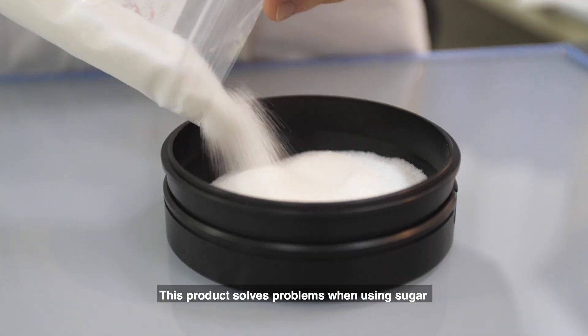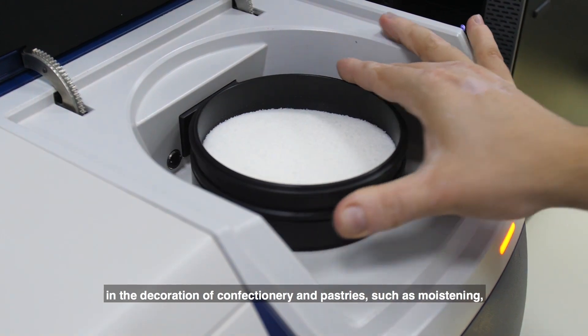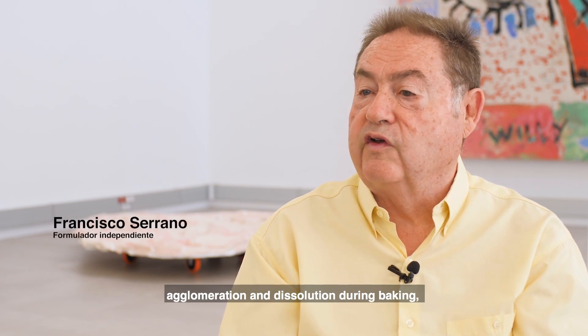This product solves problems when using sugar in the decoration of confectionery and pastries, such as moistening, agglomeration, and dissolution during baking, since it is more heat-resistant than current products in the market.